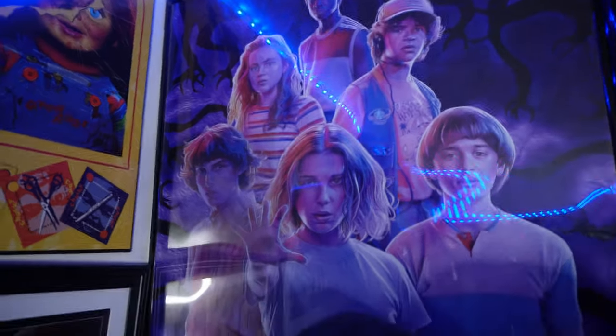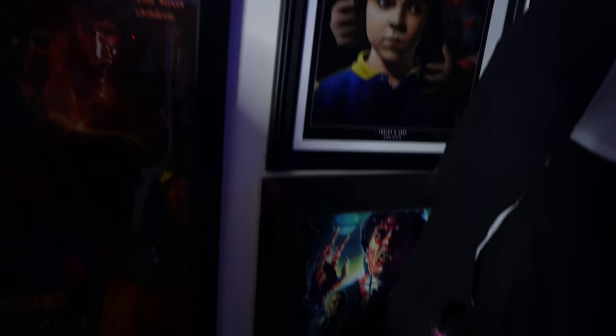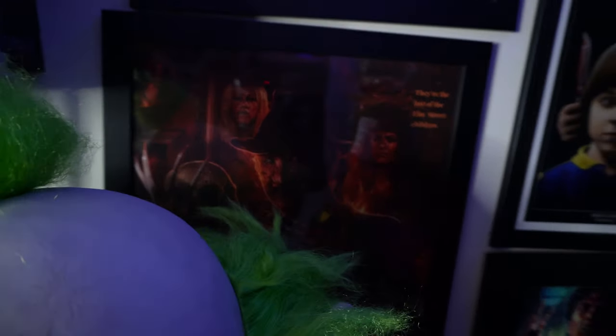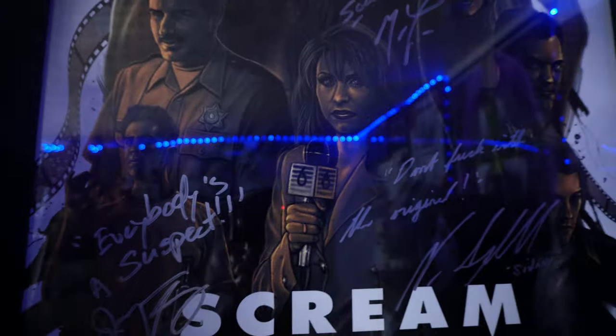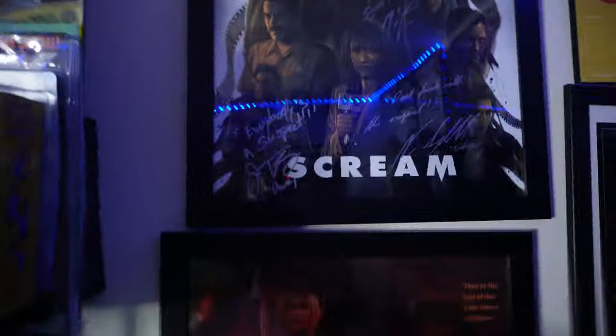Got some cool posters — favorite TV show of all time, Stranger Things. Got a Chucky plaque, a lot of Byron's artwork including his Andy and Chucky piece, a Fright Night autograph. This is my Nightmare on Elm Street Dream Warriors poster autographed by Robert Englund. And this is my baby right here — my Scream poster that has almost the whole cast signed. Still getting there — missing Courtney Cox and David Arquette.